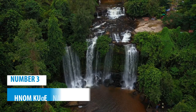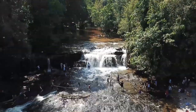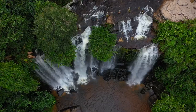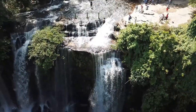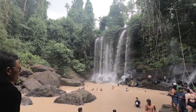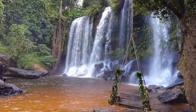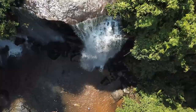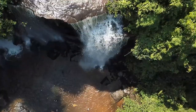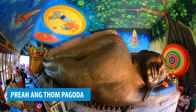Number 3: Phnom Kulen National Park. If you're looking for an off-the-beaten-path adventure in Siem Reap, you should definitely visit Phnom Kulen National Park. This natural wonder is known for its awe-inspiring waterfalls that cascade down from the rainforest, creating a picturesque landscape. The park offers visitors outdoor adventures such as hiking through lush rainforests or taking a dip in one of the cool swimming holes. Additionally, you can explore lesser-known ruins and marvel at ancient relics like the Reclining Buddha at Preah Ang Thom Pagoda or Kbal Spean's Thousand Lingas.